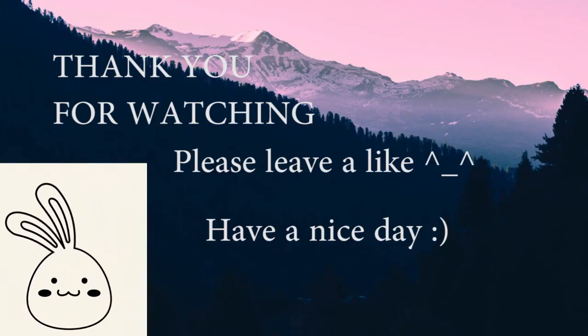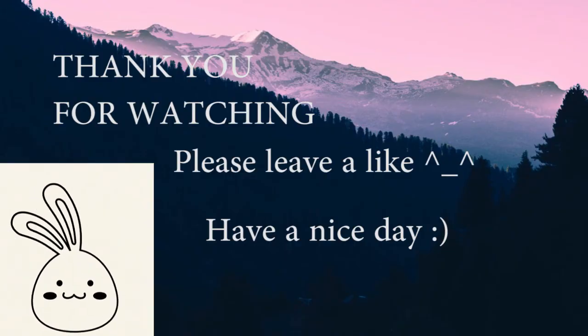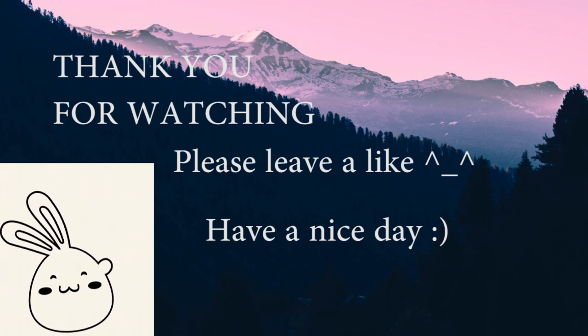I hope this video is helpful for you guys. Thank you so much for watching and have a nice day!